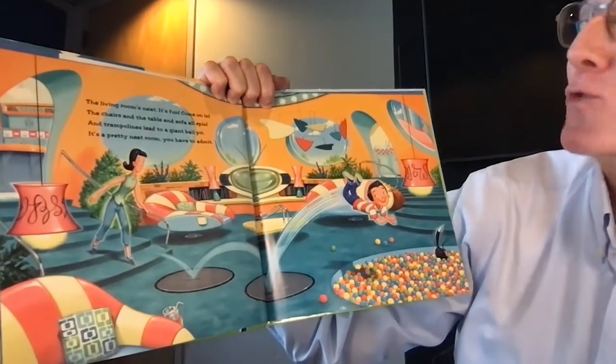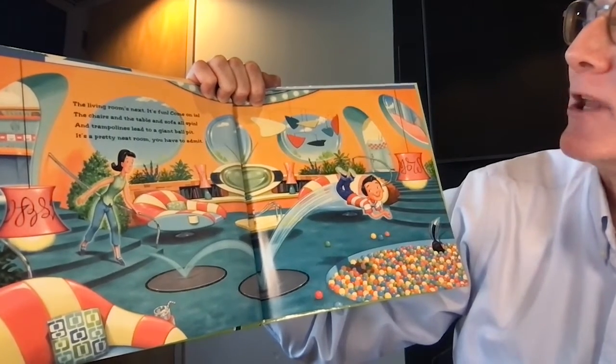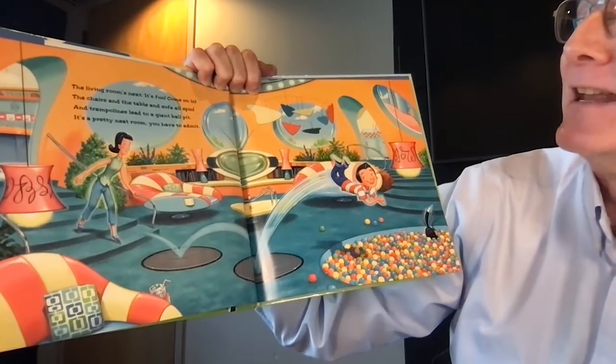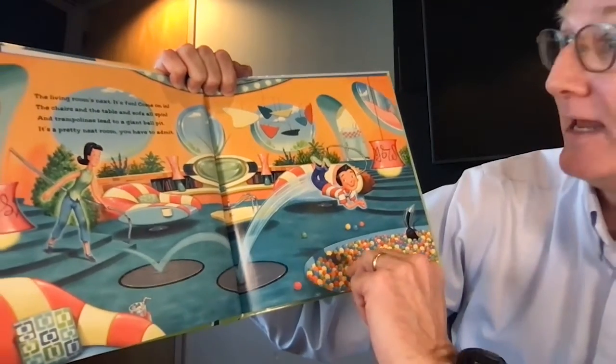The living room's next. Come on in. The chairs and the table and sofa all spin, and trampolines lead to a giant ball pit. It's a pretty neat room, you'll have to admit. Looks like Ikea, doesn't it?